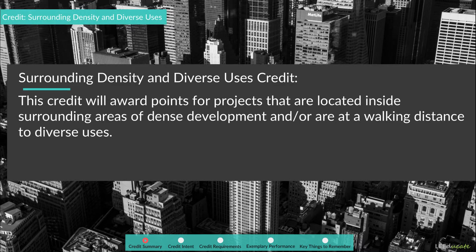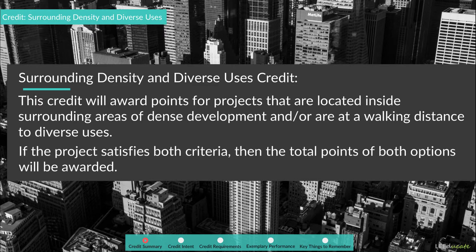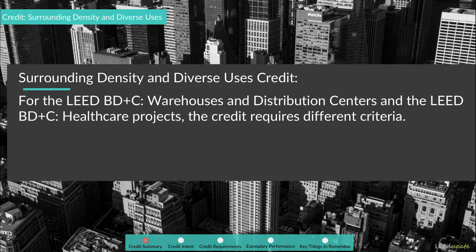In addition, this credit will award points for projects that are located inside surrounding areas of dense development or are at a walking distance to diverse uses. If the project satisfies both criteria, then the total points of both options will be awarded. For the LEED BD+C Warehouses and Distribution Centers and the LEED BD+C Healthcare projects, the credit requires different criteria.